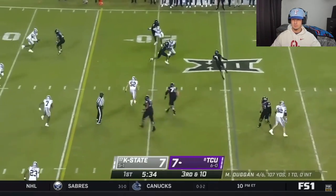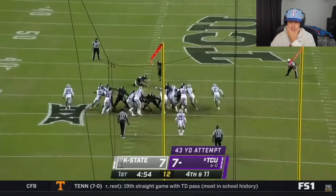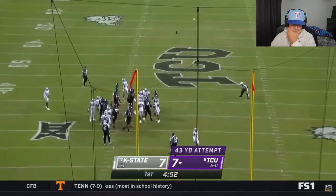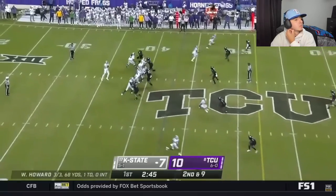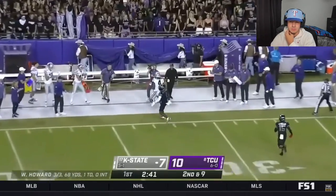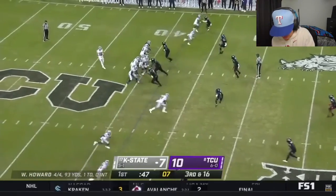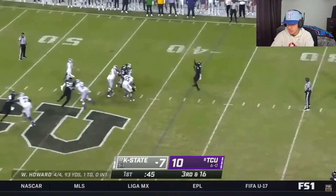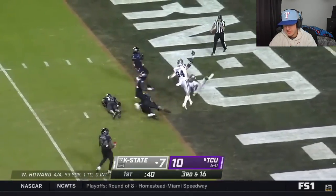Here's Duggan again. That's Johnston, and he's stopped. From the right hash. For Kansas State, five receivers. Howard. Back shoulder — Malik Knowles. Howard out of the shotgun, over the middle. It's caught. It's Malik Knowles. Knowles takes it.